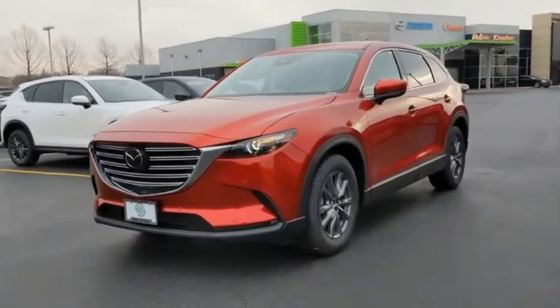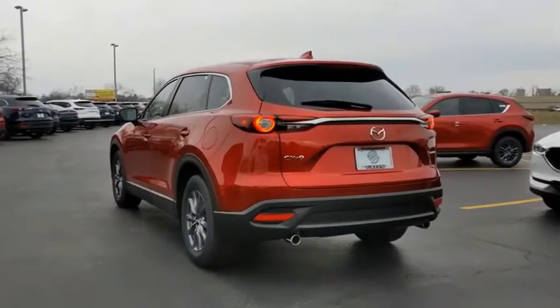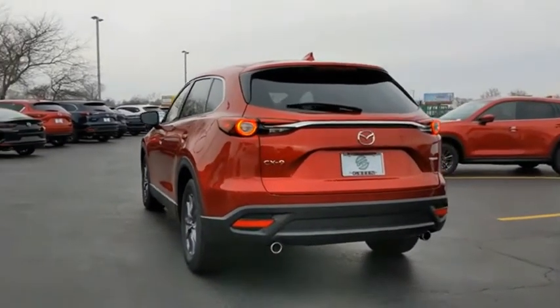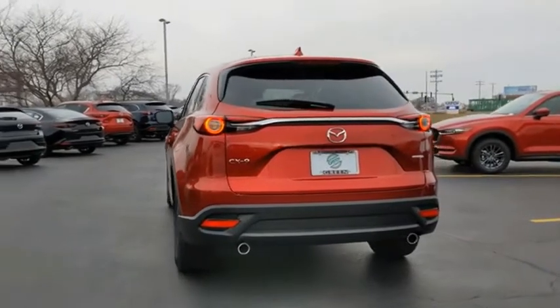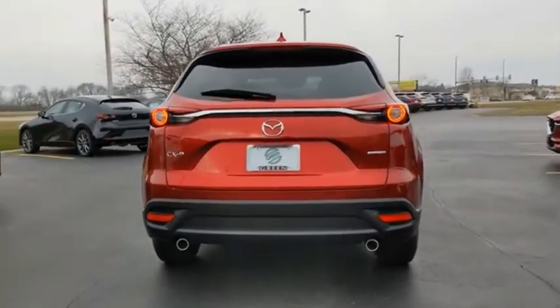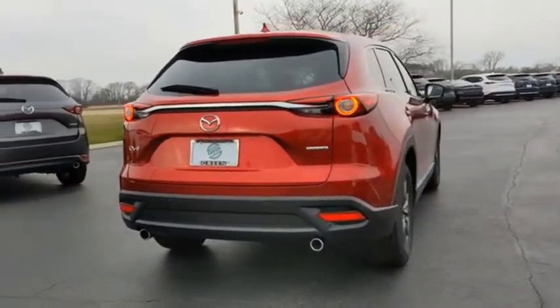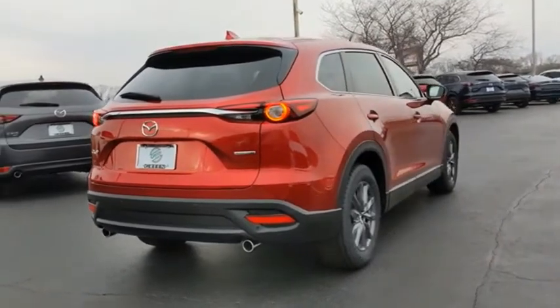This seven-passenger crossover boasts unexpected styling, a powerful yet fuel-efficient engine, and standard luxuries. Safety also comes standard with the CX-9's five-star governmental front and side impact crash test rating. If you like it online, you'll love it in your driveway — take it for a spin today.